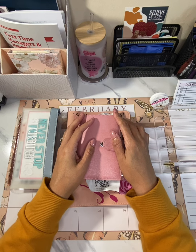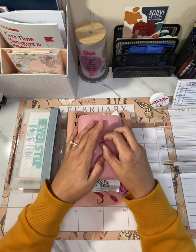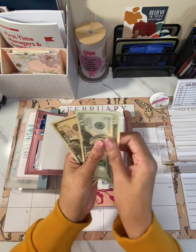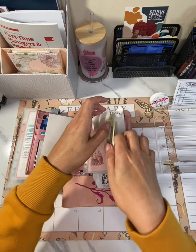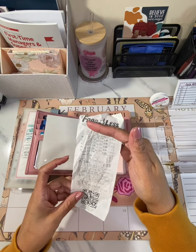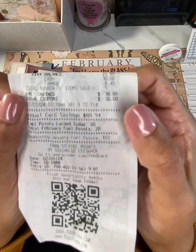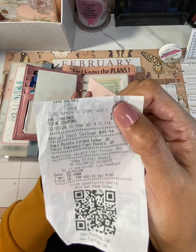I'll link my previous video in the iCards showing what I had left in my wallet so you can see what I started with. In my essentials I had $80 — three $20s and two $10s. So I went out today to two different stores. First store was Food for Less — they had soda on sale. My total was $21.55.